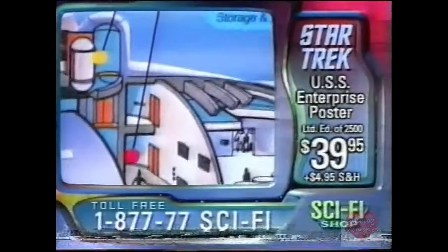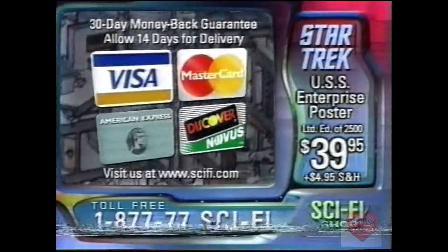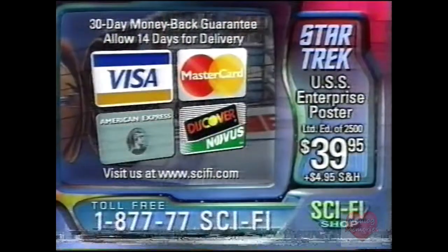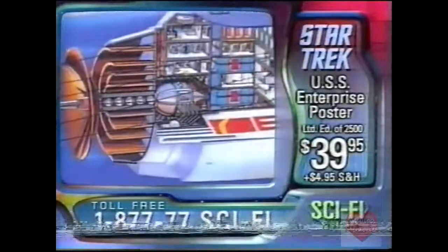Call toll-free 1-877-77-SCI-FI and make it your mission to order the official USS Enterprise cutaway poster for only $39.95. That's 1-877-77-SCI-FI. And keep watching for more exclusive Star Trek collectibles, right here on Sci-Fi Shop.